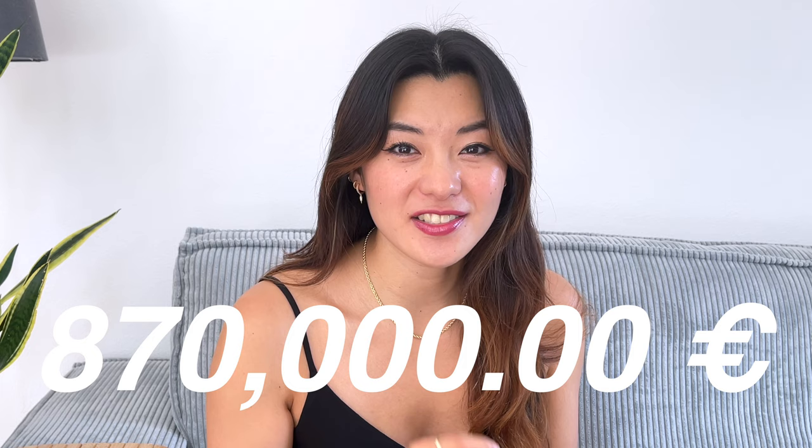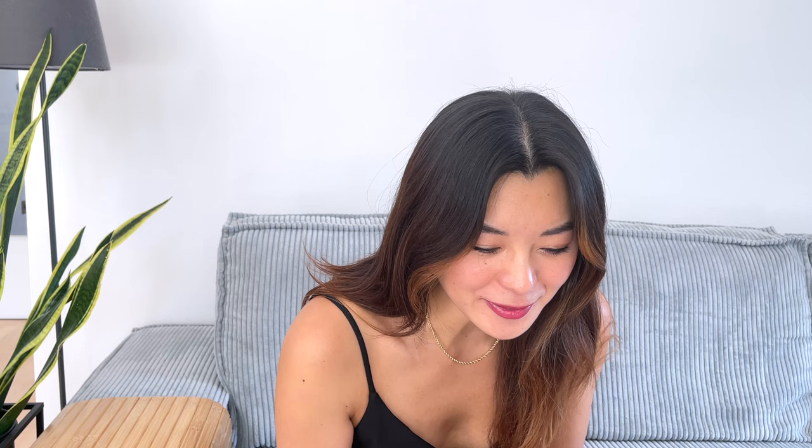Now, how much did this cost? Thinking about this number makes me want to cry. It cost us 870,000 euros. I don't know how I'm ever going to make this amount of money. Anyway, there are a lot of other costs involved in the purchase of this property.